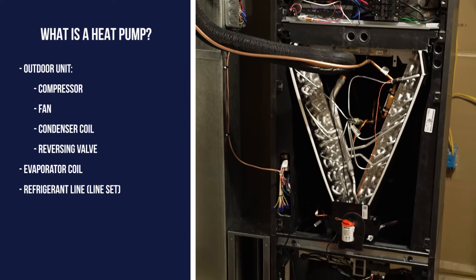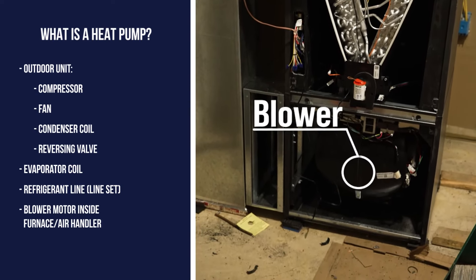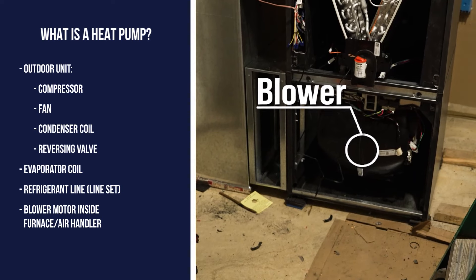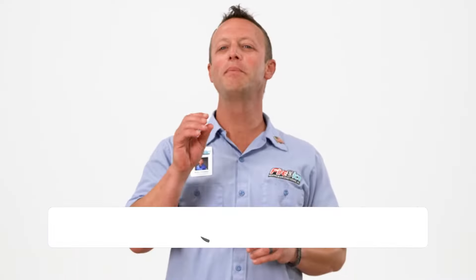In order to circulate the air inside your home, a blower motor is needed, which is typically found in an electric air handler or inside a gas furnace. The last thing to complete the system is the thermostat, which allows for all the pieces to communicate.